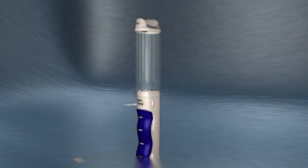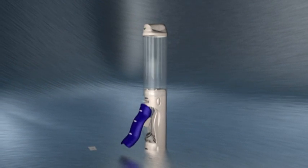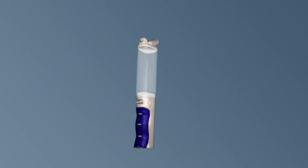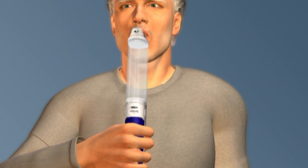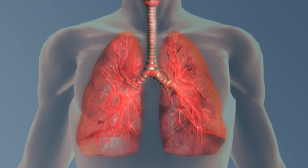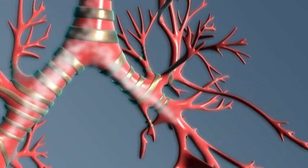Exubera incorporates a simple yet technologically advanced inhaler that delivers a cloud of fine human insulin powder. Patients breathe in Exubera through their mouth. The inhalable particles of Exubera, which are specifically engineered to allow efficient penetration deep into the lung, first enter the lungs as a dry powder.